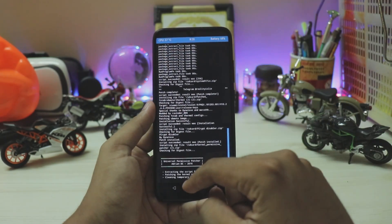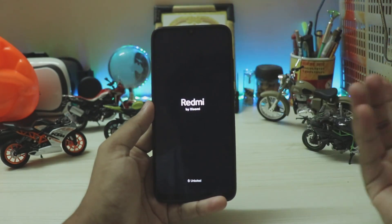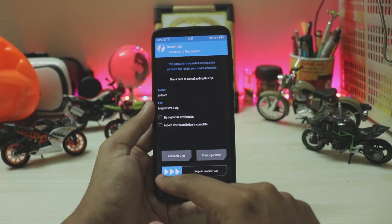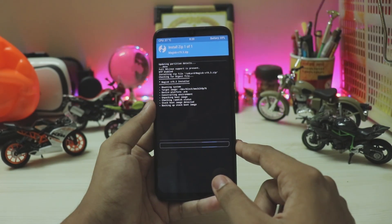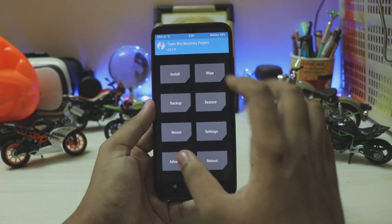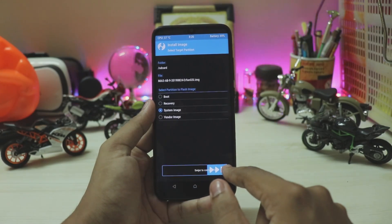Once all the zips have been installed, go to Home but don't reboot yet — we still need to install the Mi A3 GSI. First, install Magisk 19.3 and confirm to flash. Then go to Install > Install Image, select the Mi A3 ROM earphone system image, and confirm to flash.